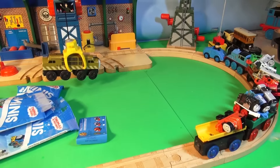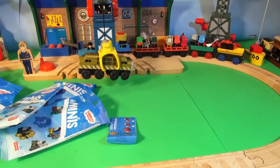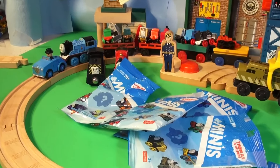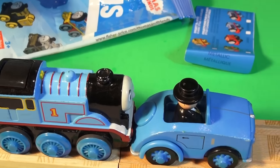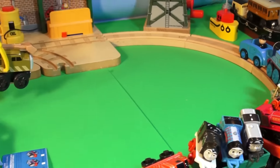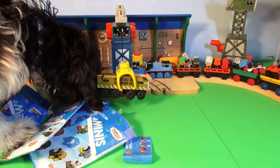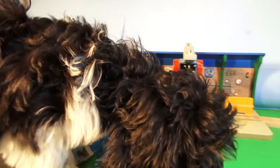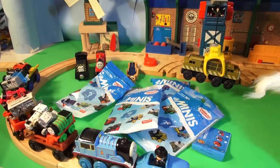Thanks for watching everybody. Hope you liked the video of unboxing ten mini surprise bags from Thomas and Friends — these are really cool little trains. Hit the like button, subscribe, comment, and watch more of our videos. There's over a thousand videos there. Thanks for watching and have a great day everyone. Oh no, the puppy dog invaded the set! Buddy, what is he doing up there? Uh-oh, time to end the video — thanks for watching folks, have a great day.